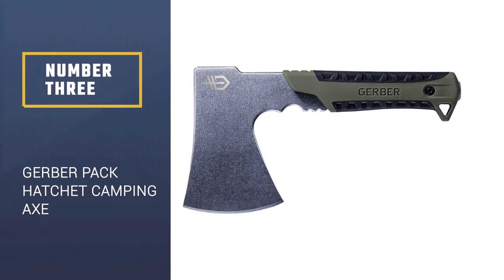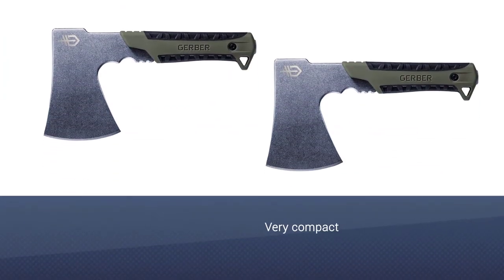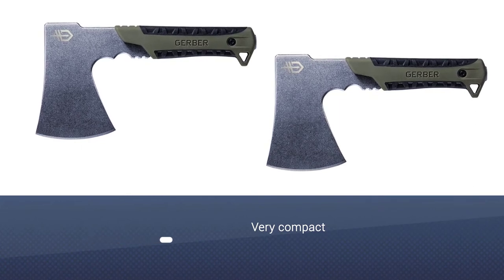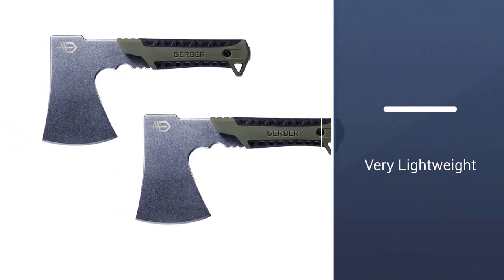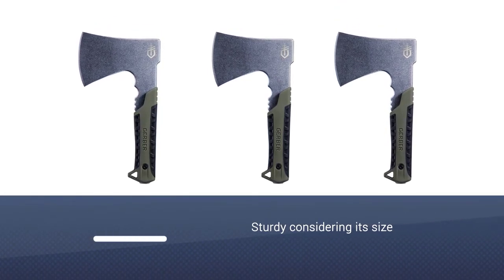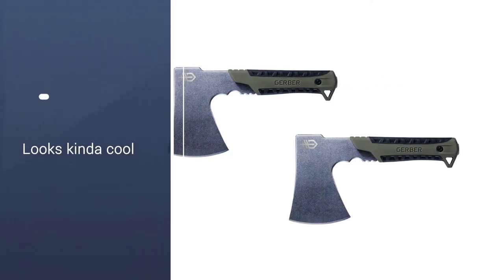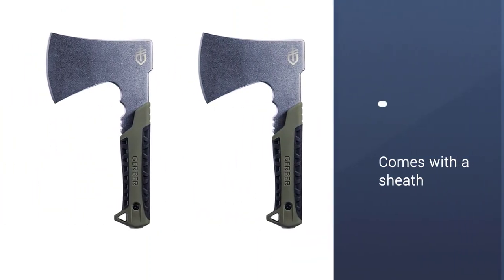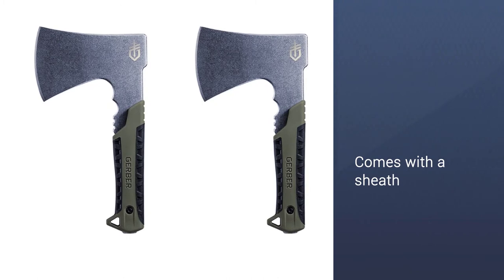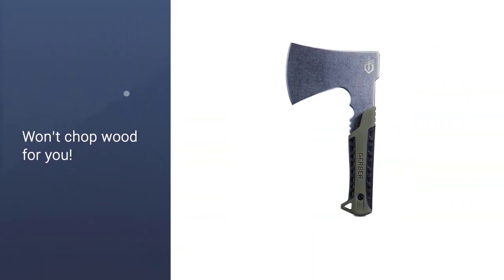Number 3: Gerber Pack Hatchet Camping Axe. Despite looking more like a futuristic tomahawk than something you'd chop wood with, the Gerber Pack Hatchet Camping Axe is an awesomely portable and practical little hatchet that will do pretty much everything you need, barring chop the wood for you. Though missing a decent hammer on the reverse of the blade, this hatchet is ultra-compact at 9.4 inches (23.87 centimeters), lightweight at 1.3 pounds (589 grams), and has a grippy handle and a narrow blade for chopping kindling and stripping bark. It could moreover double up as a pretty handy tomahawk. A superb option for backpacking and overnight hiking trips.